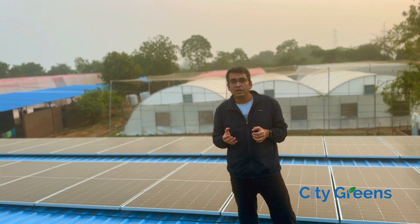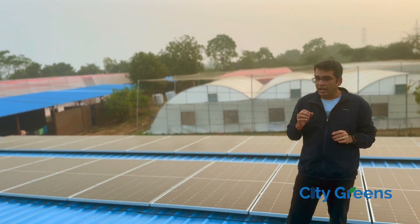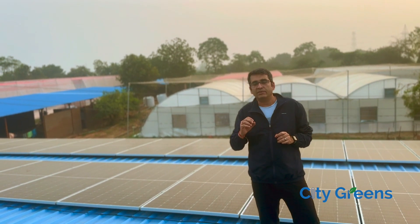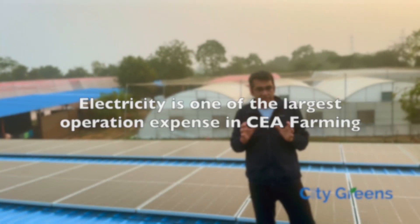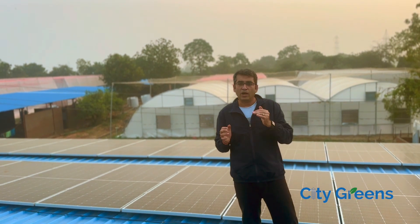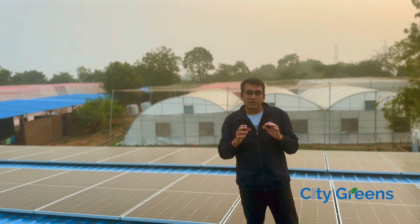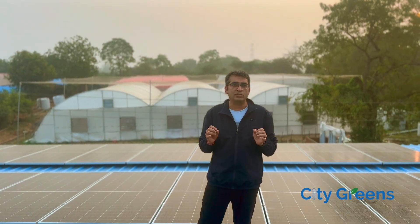Now if you are serious about hydroponics or controlled environment agriculture, and if you have been following the industry, you would know that the operational cost of running a farm is high. Mostly whenever people talk about operational cost, the second biggest cost head after manpower is the cost of electricity. If you can eliminate or even reduce this cost head by using a renewable source, you can increase the chance of your profitability much higher. And that is what we are trying to do here by using solar.